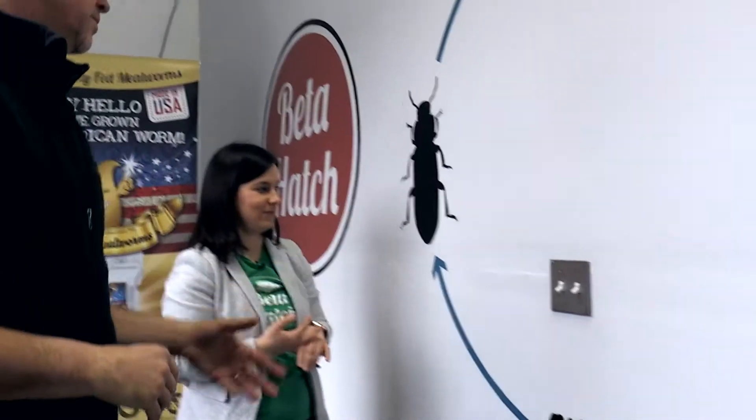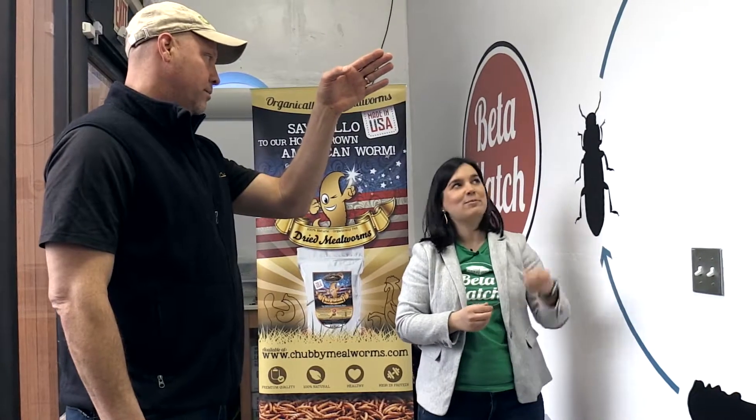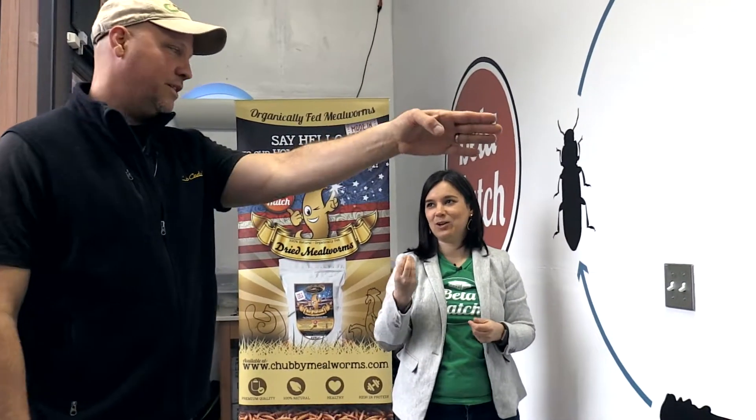So in scale here, how big is this darkling beetle when it's an adult? Well, you'll see some, but they're about an inch or a little less than an inch. And the egg — is that visible? Yeah, we'll see some of those too. They're kind of like a grain of sand.